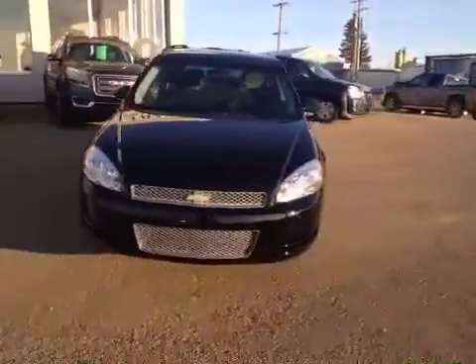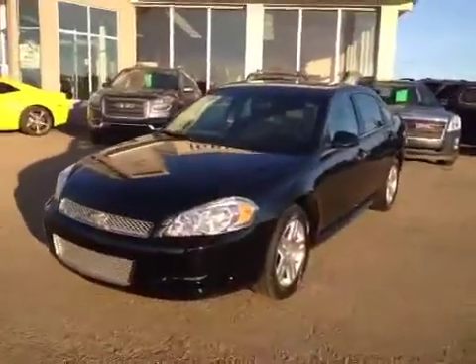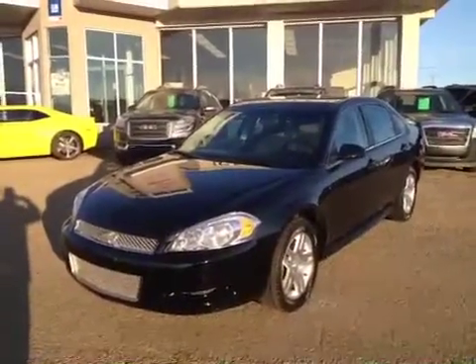This car has been certified pre-owned. It's ready to find a home. Let's take a look at the inside.